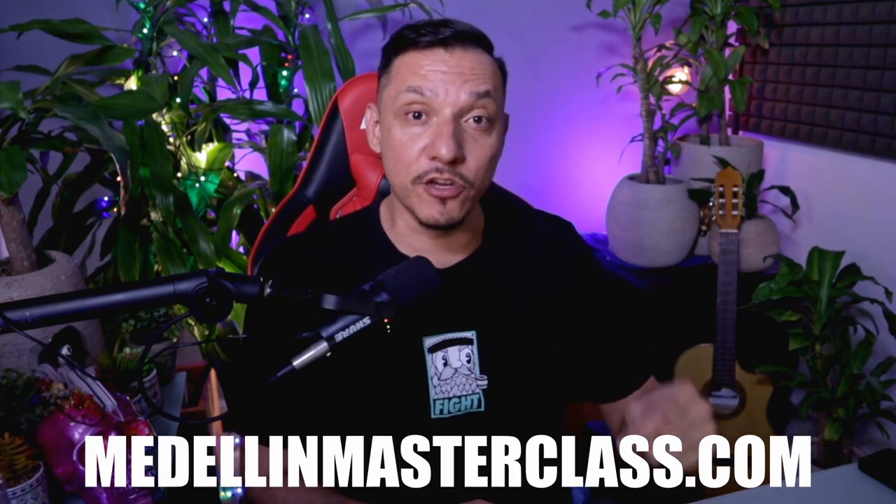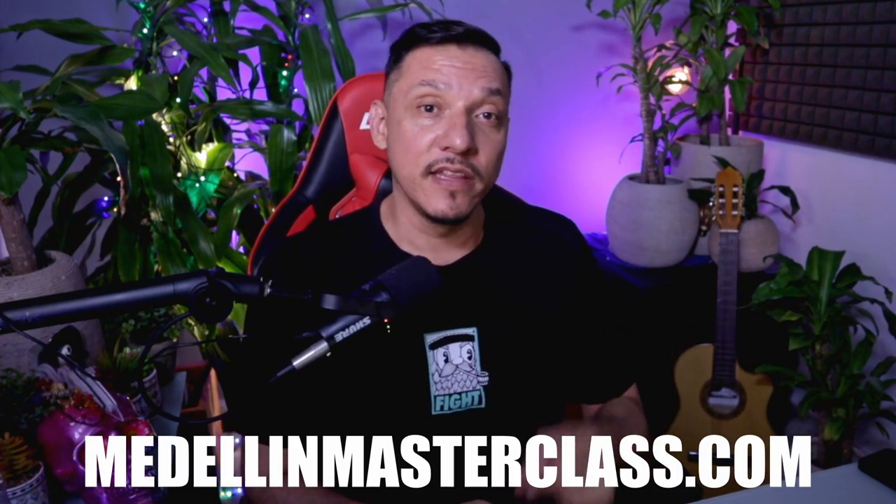I truly feel a part of this community. If you have any more questions about Medellin, make sure to check out the link in the description below for the Medellin Masterclass. Thank you and have a great day.